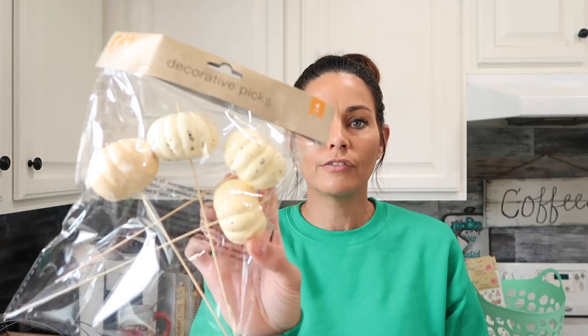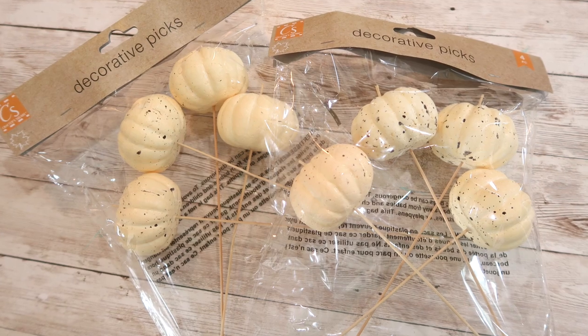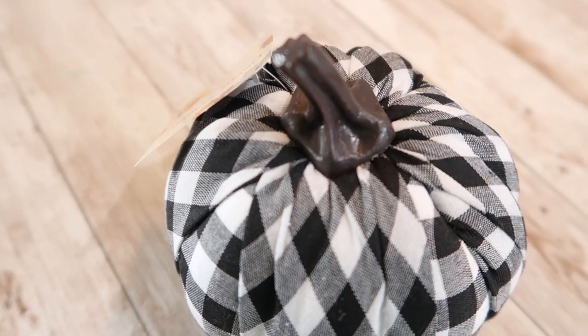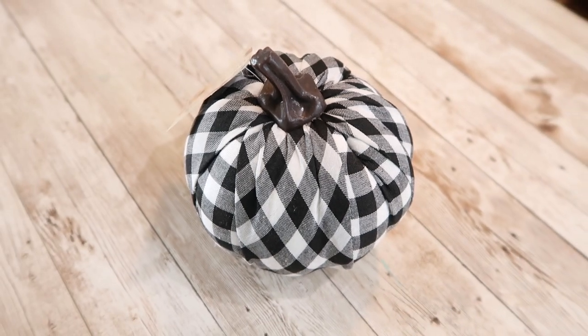Speaking of pumpkins, I picked up two bags of pumpkin picks. I really like the color of these and think they'll be a lot of fun for wreaths or floral arrangements. They're really pretty for a dollar and you get four in a package. The next item is this black and white checked pumpkin — I thought it was really pretty and it definitely goes with my decor. I wish they had more of this color. They also had a bright blue and orange in the same checked design, but I picked up one of these.